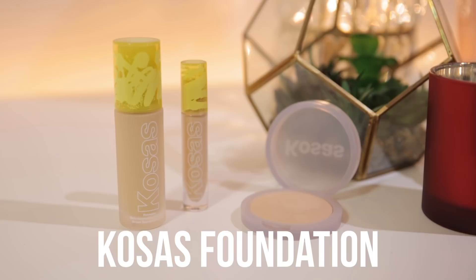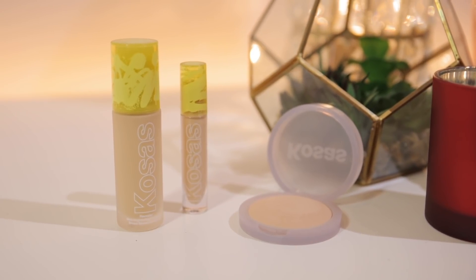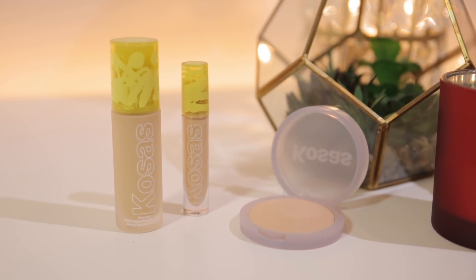Hey friends, welcome to today's video. Today we are putting to the test a new-ish foundation. It is a clean brand at Sephora. I am talking about the Kosas Foundation — this is the Revealer Skin Improving Foundation, SPF 25.